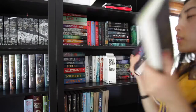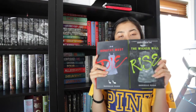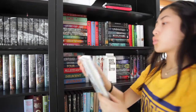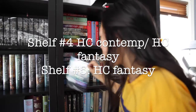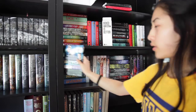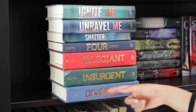Beside it we have Dorothy Must Die and The Wicked Will Rise by Danielle Paige. Then we have Emerald Green by Kerstin Gier. The last few books are Uglies and Pretties by Scott Westerfeld, and We Were Liars by E. Lockhart. So first up in this small corner we have The Divergent movie, only there because next to it is The Divergent Series and it's small enough to fit in there. With this horizontal pile we have The Divergent Series by Veronica Roth.